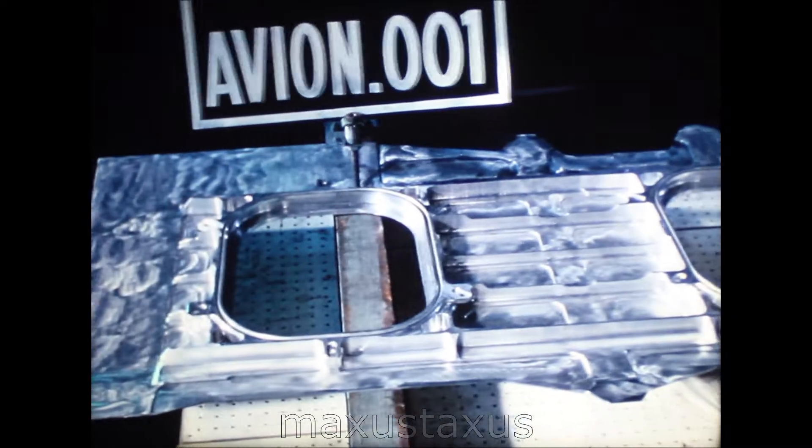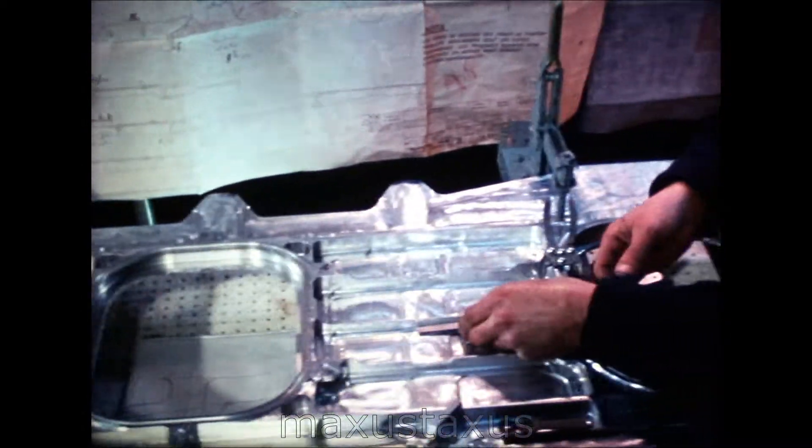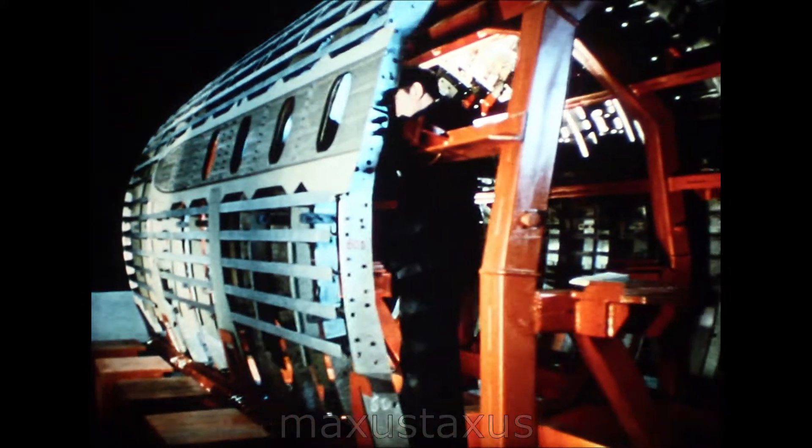Another wing fuselage section, section 18. There will be plenty of windows in the Concorde cabin — every seat row will have at least one window. Here, section 18 is being assembled in the jigs at the Saint-de-Loire factory at Toulouse. When completed, this fuselage section will be transported to Saint-Martin, where it will be joined to its wing sections being built there.